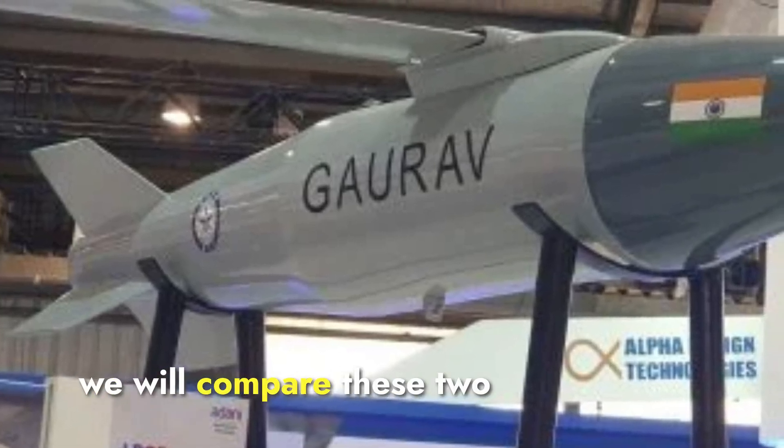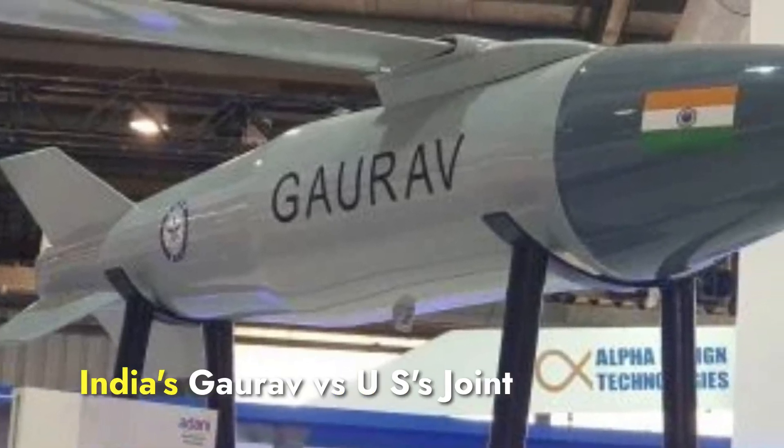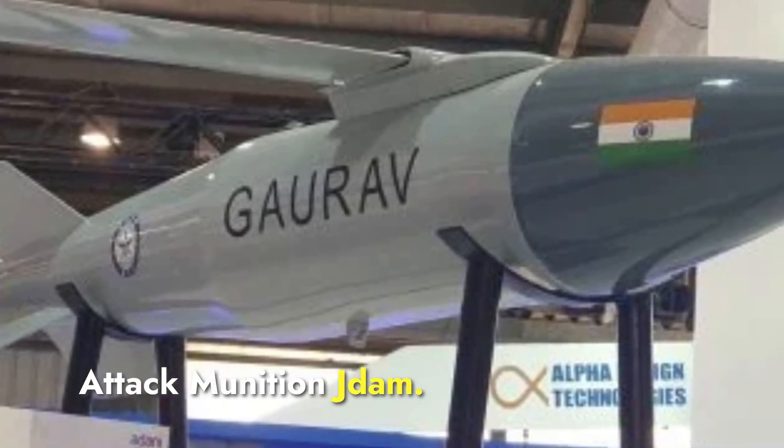Today we will compare these two guided munitions: India's Gharav versus the US's Joint Direct Attack Munition, JDOM.